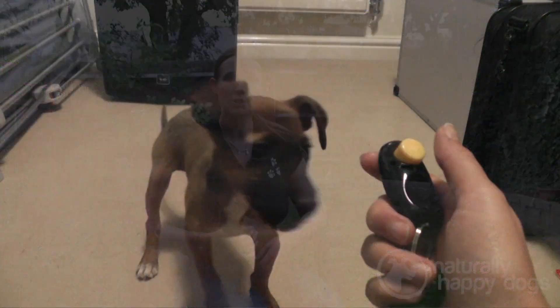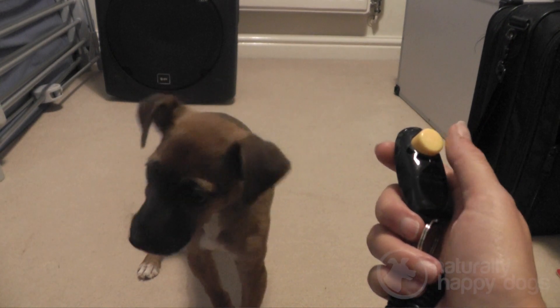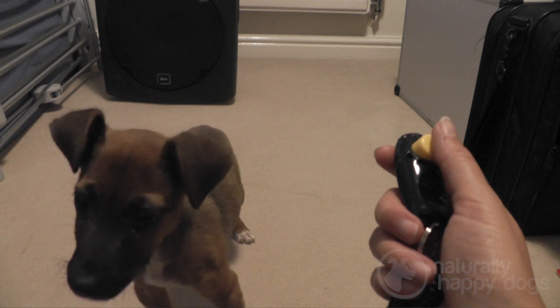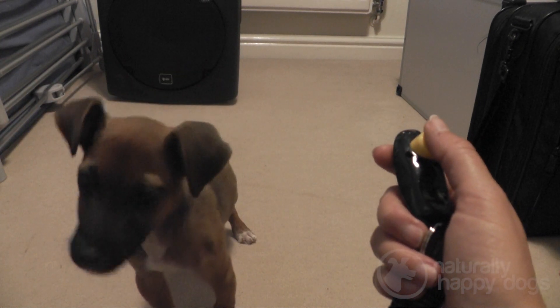Hi there, I'm Sally and today I gave Skylar here her first clicker training lesson. We started off just by making the sound with the clicker and giving her a treat. This is to teach her that good things happen when the click sounds.